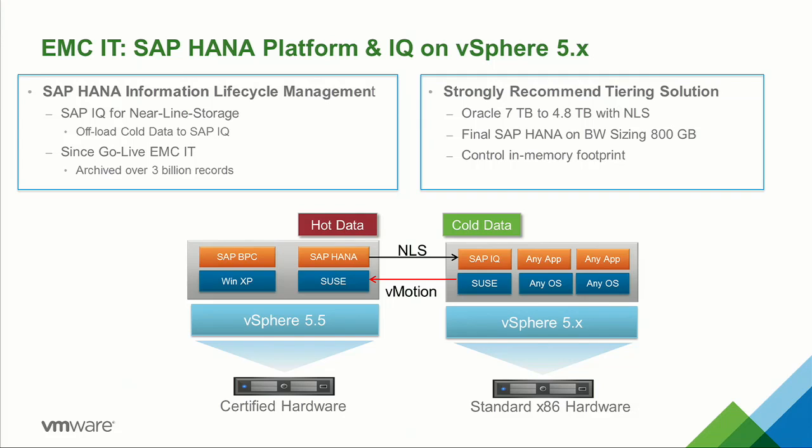This is another slide which kind of brings the whole sizing algorithm and the benefits of columnar databases into light. This is another EMC IT deployment of their BW instance, and they used IQ near-line storage to archive a lot of the transactions. Over 3 billion records were archived. From inception, they had a 7-terabyte Oracle database, which using NLS, they were able to bring down to 4.8 terabytes.